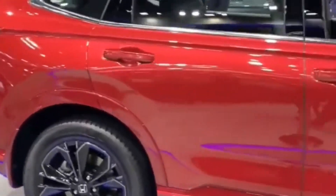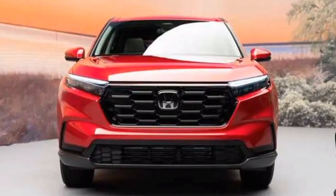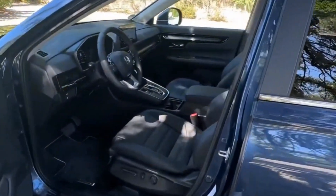The new Sport L trim level adds gloss black exterior accents and 19-inch alloy wheels. The interior of the 2024 CR-V has also been updated with a new dashboard design and new materials.